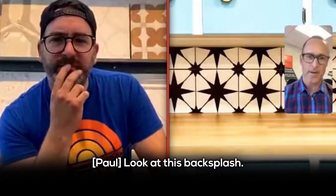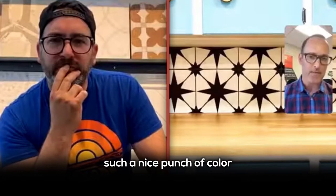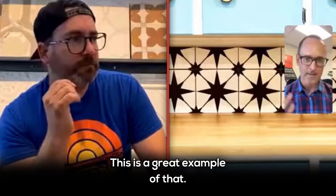Look at this backsplash. It's not a great wide-angle shot here, but the tile can just bring such a nice punch of color and design and it can really just change a space — and this is a great example of that.